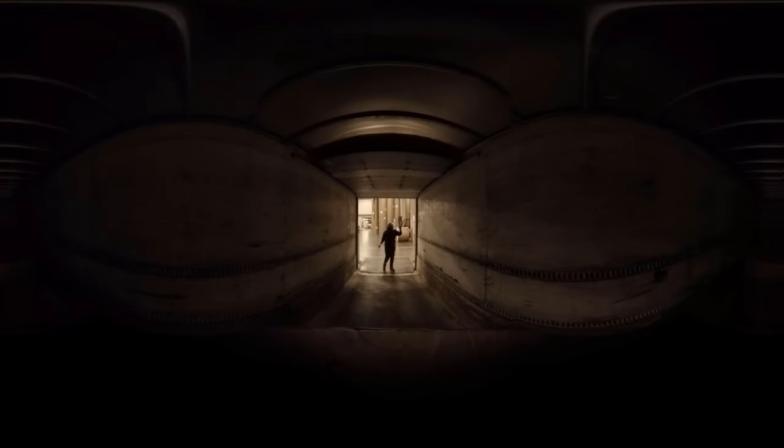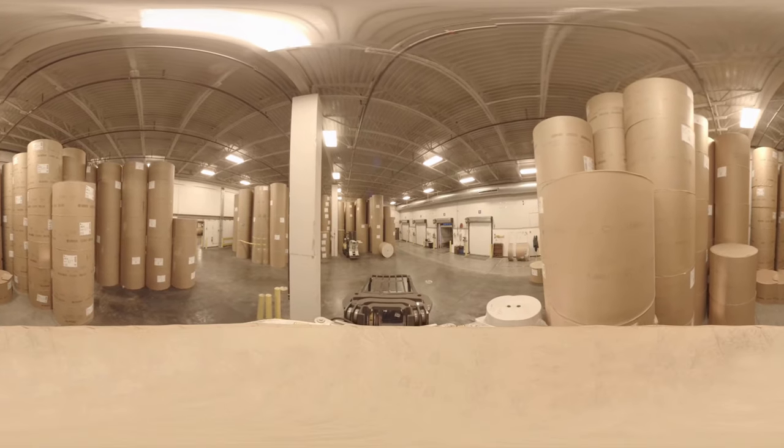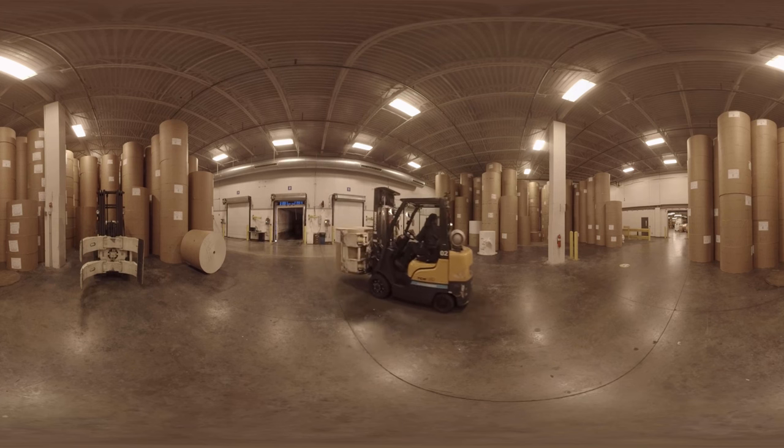Every morning we receive a number of loads of newsprint rolls to bring in to the building. The print storage area is able to hold in the area of 300 to 400 rolls that would last us about three to five days.